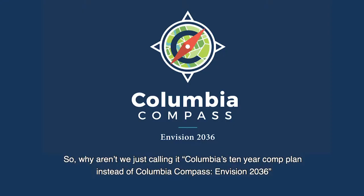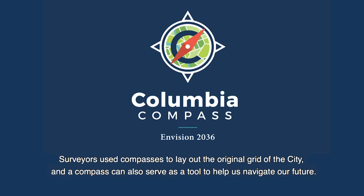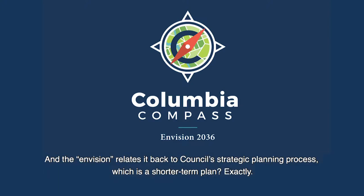Why aren't we just calling it Columbia's 10-Year Comp Plan instead of Columbia Compass and Vision 2036? Well, as we're getting ready to celebrate 250 years of Columbia in 2036, we thought it would be a helpful image. Surveyors use compasses to lay out the original grid of the city, and a compass can also serve as a tool to help us navigate our future. And the Envision relates it back to Council's strategic planning process, which is a short-term plan.